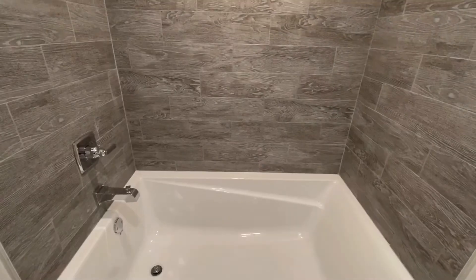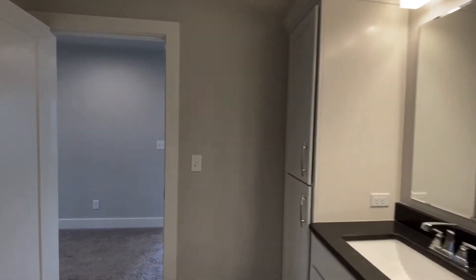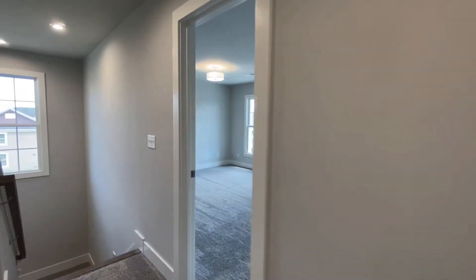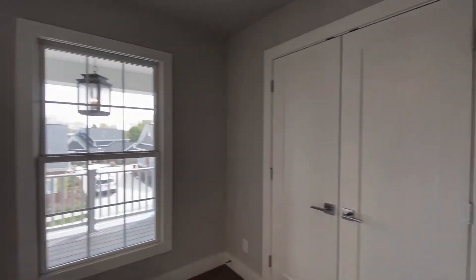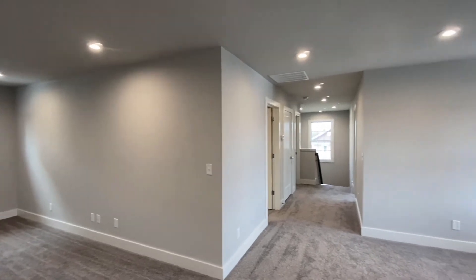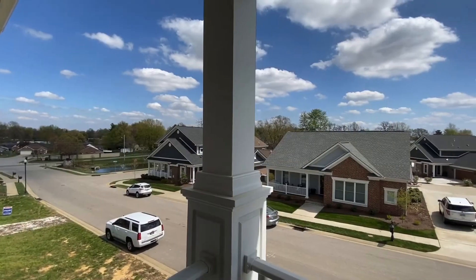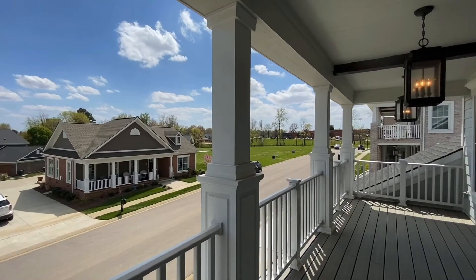This is the home for a new tomorrow. The Pinot at 1901 Celebration Circle is a showstopper.